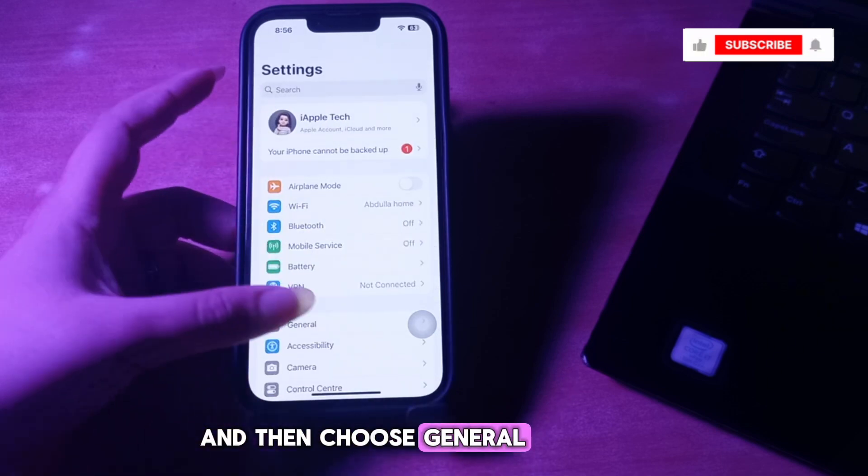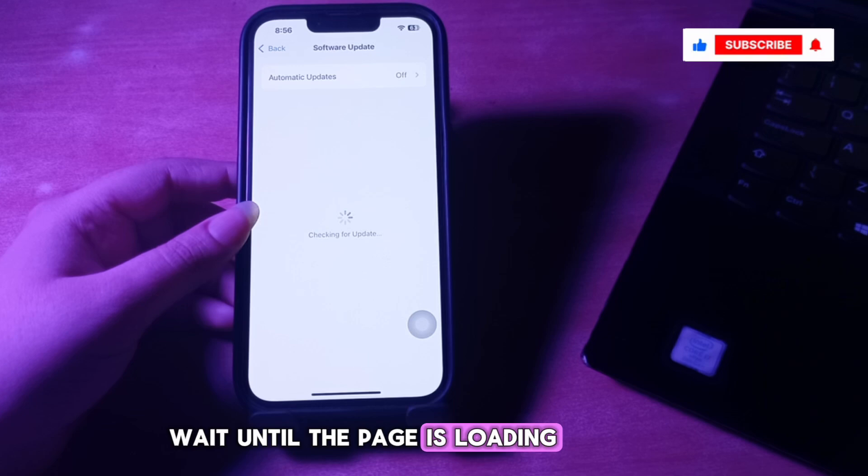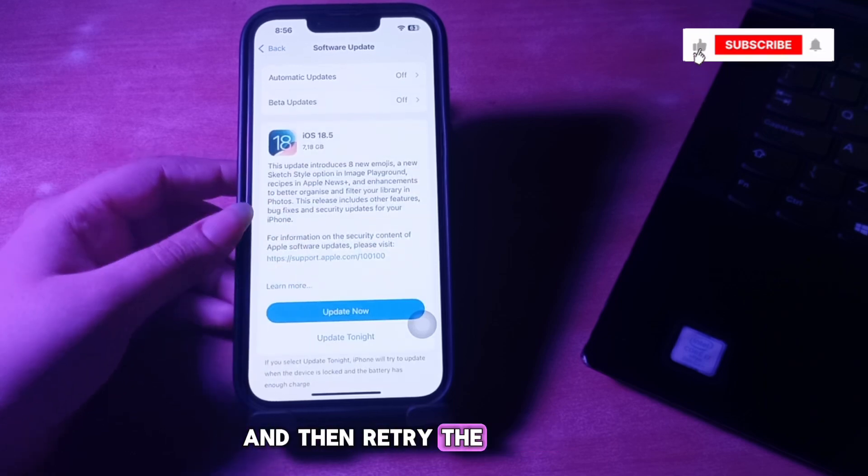Next, retry the update. Return to Settings, choose General, and choose Software Update. Wait until the page is loading, then retry the update, and you are done.